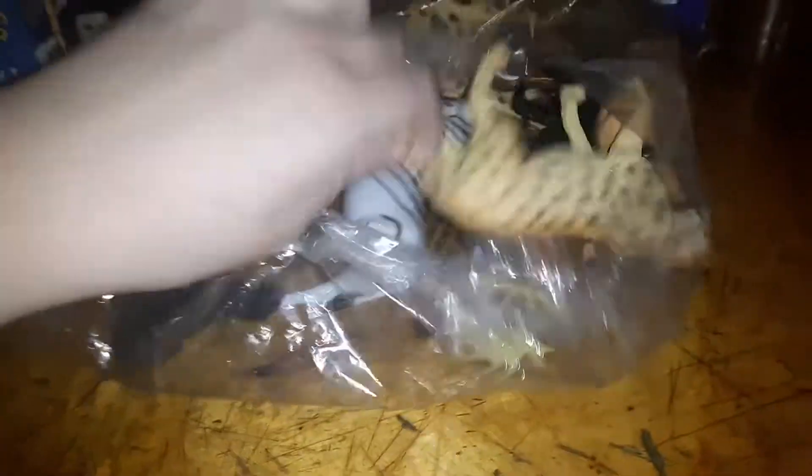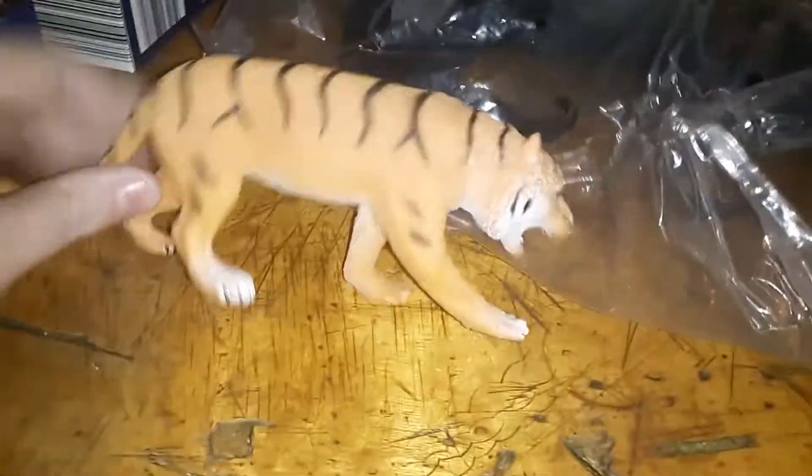This is a lion. This is a cheetah — that's this animal. This is a moose. A zebra has stripes. Oh, tiger! Gorilla.